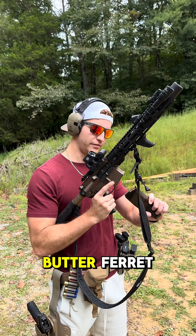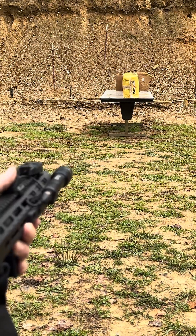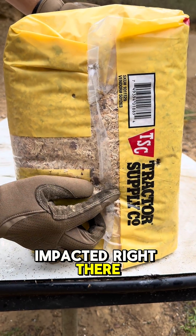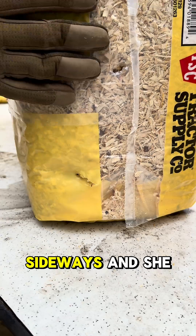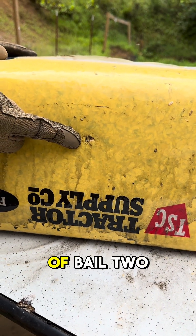.300 Blackout — the butter parrot. The .300 Blackout likes to tumble, so I wanted to hit center mass. That's where we impacted right there. It started going crazy and came out the corner of bail one right there, entered bail two, you can see it coming in sideways. She died immediately — came out and hit the table on the bottom of bail two.